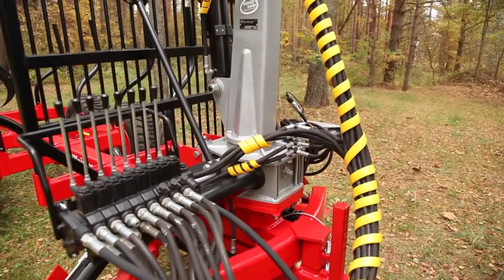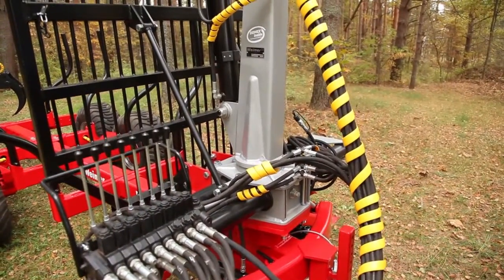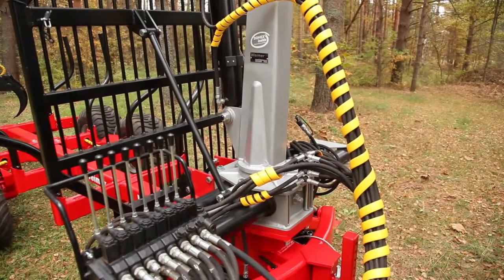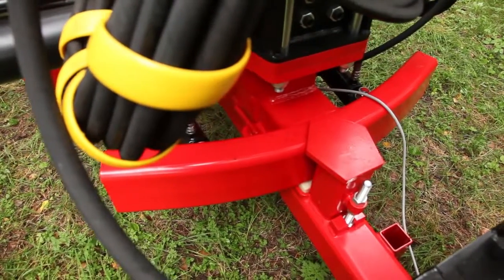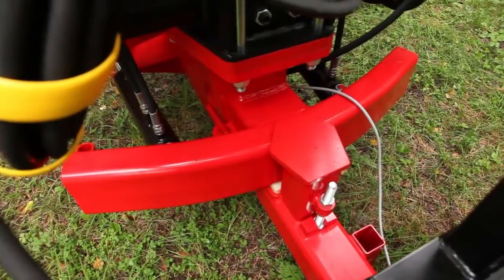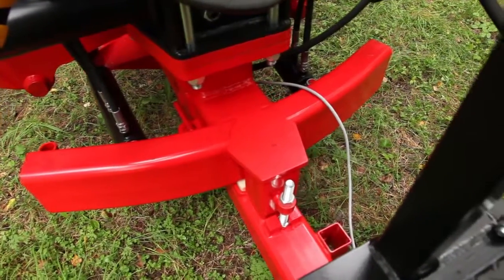Weimar products are well known for their lightweight design, extreme strength as well as for their endurance and low maintenance need. Such mobile forestry equipment provides you with the work efficiency and productivity even in the most extreme conditions.